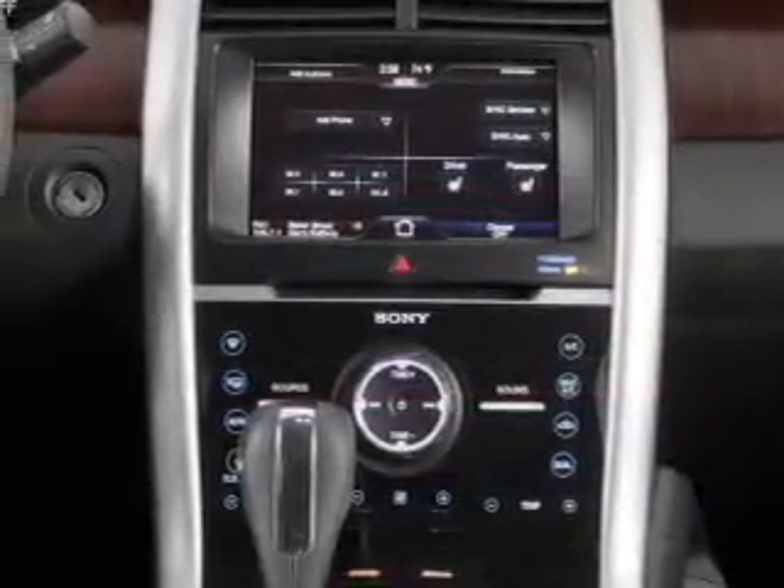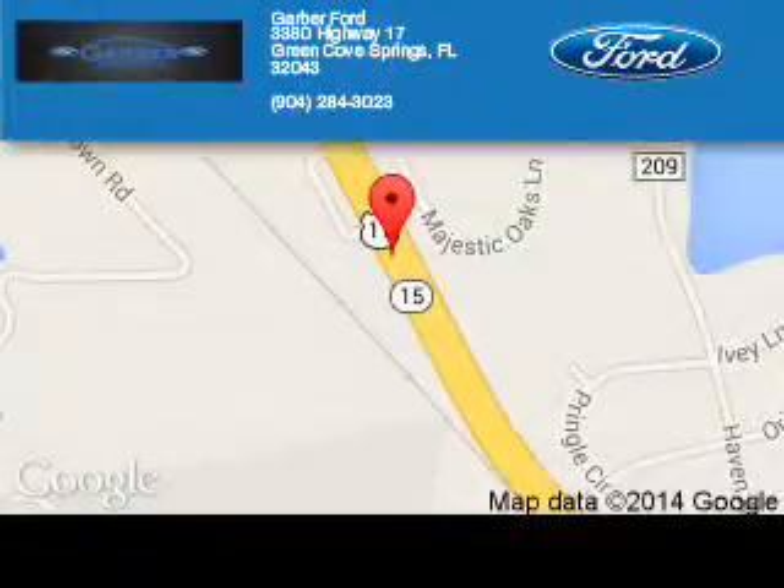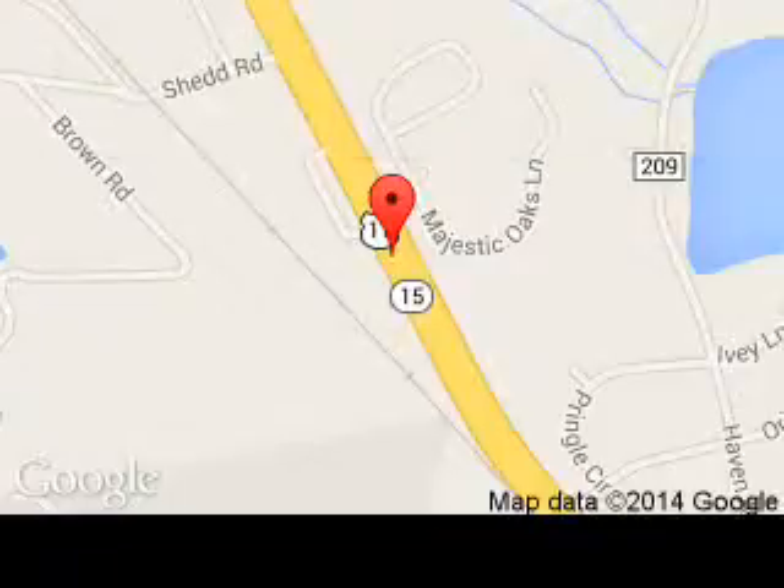Let us put you in the driver's seat today. Call or click to contact us. Garber Ford is dedicated to doing everything possible to ensure that the experience you have selecting your next vehicle is a pleasant one. We are located at 3380 Highway 17, Green Cove Springs, Florida 32043.